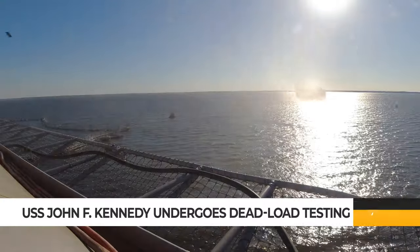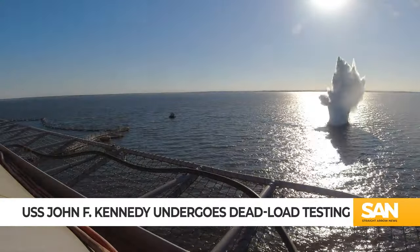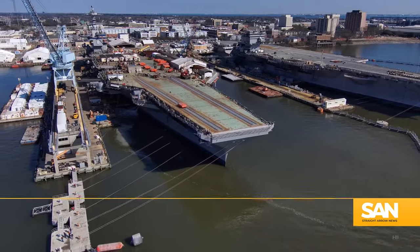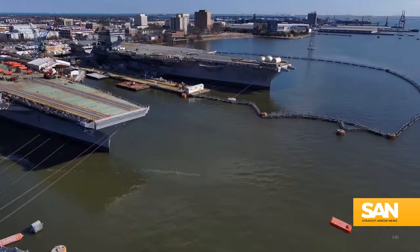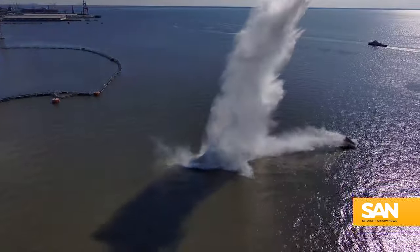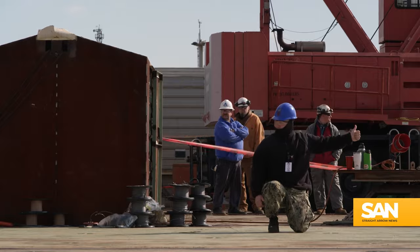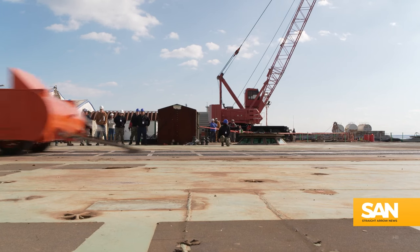Ladies and gentlemen, start your magnets! This is video of the U.S. Navy's newest aircraft carrier, the USS John F. Kennedy, during dead load testing of its Electromagnetic Aircraft Launch System, or EMALS. The testing was done recently at HII's Newport News Shipbuilding Yard in Virginia.